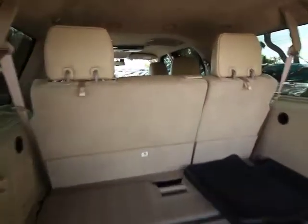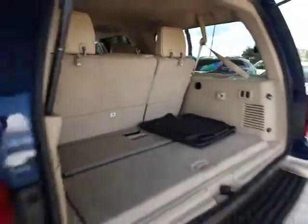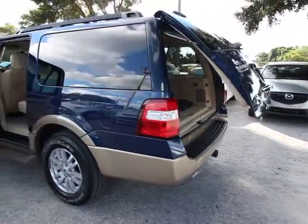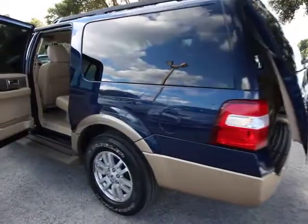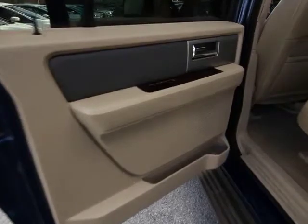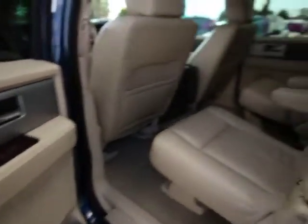This vehicle has less than 50,000 miles. Here are some of this vehicle's great options: traction control, leather-wrapped steering wheel, dual airbags, air conditioning, front power steering, alloy wheels, four-wheel disc brakes, and universal garage door opener.